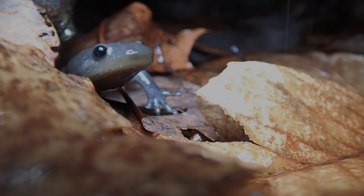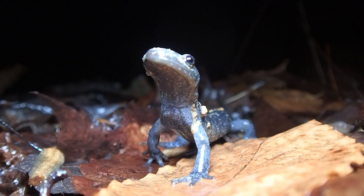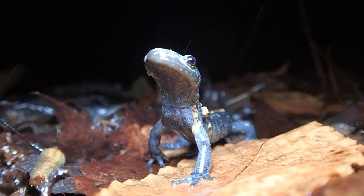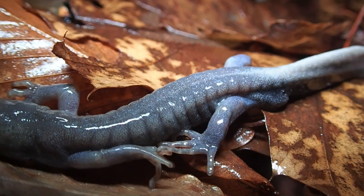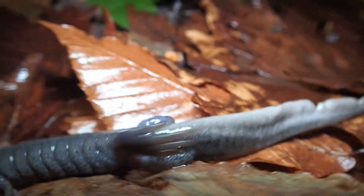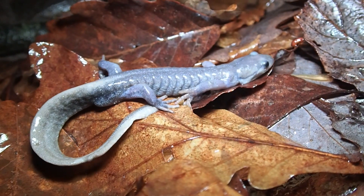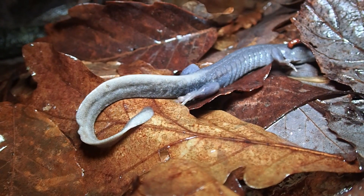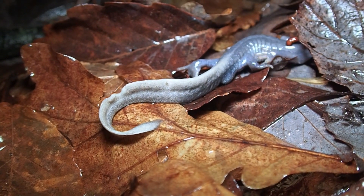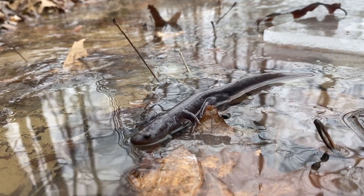On mild winter nights in forests across eastern North America, thousands of Jefferson salamanders emerge from burrows with a common purpose: reproduction. They converge on scattered fishless ponds to usher in the next generation.